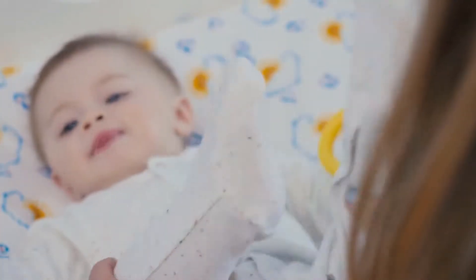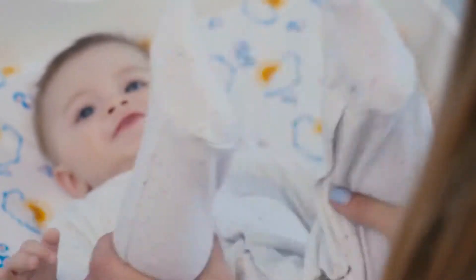Jabon Zote Blanco Laundry Flakes pack of 2, set by Casa Essentials, is one of the best sellers among cloth diaper laundry detergent products.